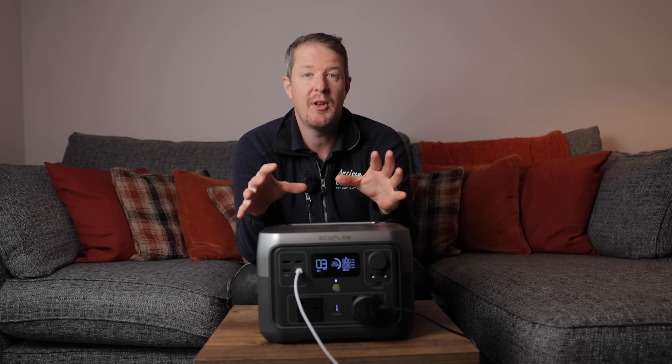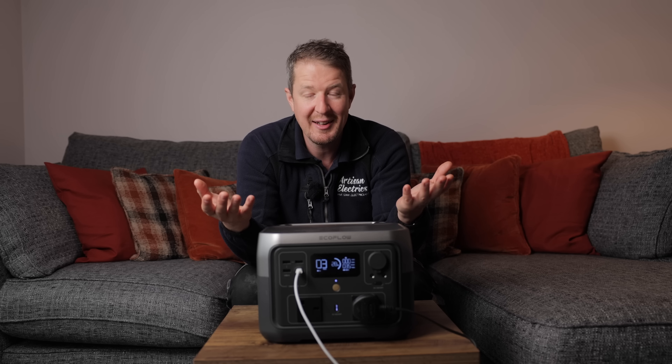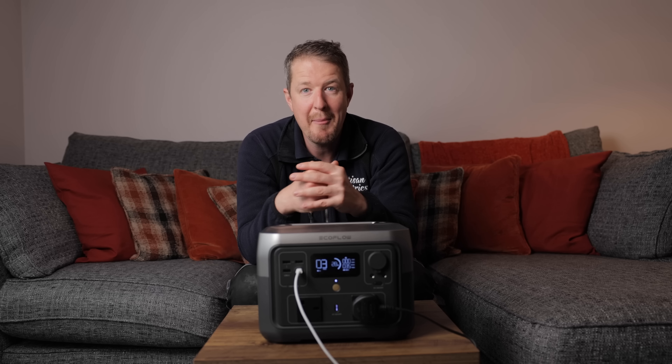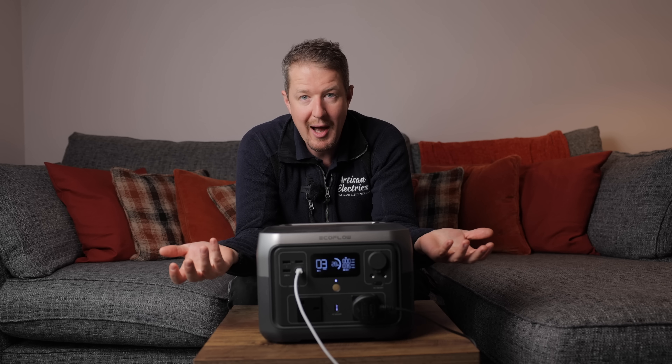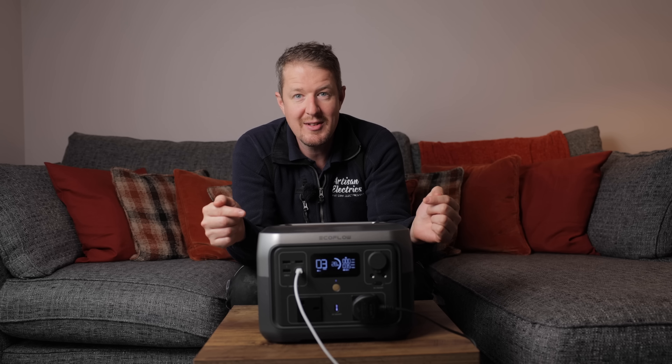I wanted to talk about this today because I think it might be of interest to some of you, whether you're electricians who are turning the customer's power off regularly, or whether you love camping and outdoor stuff, or just need backup power at home. Getting one of these can really make a difference.